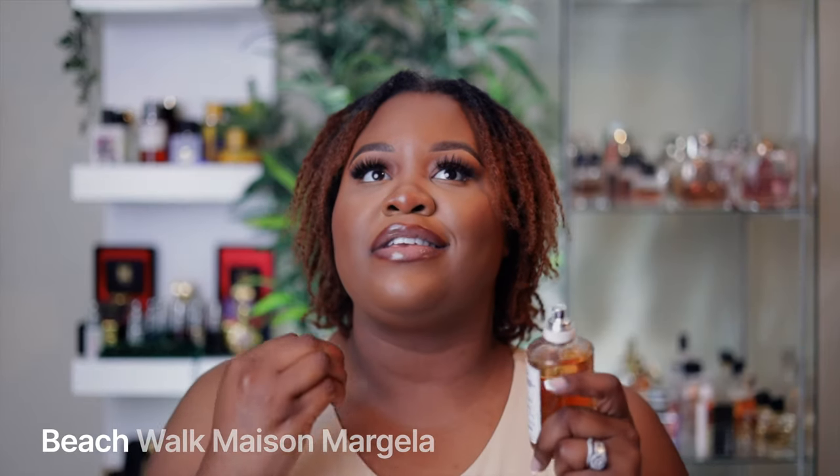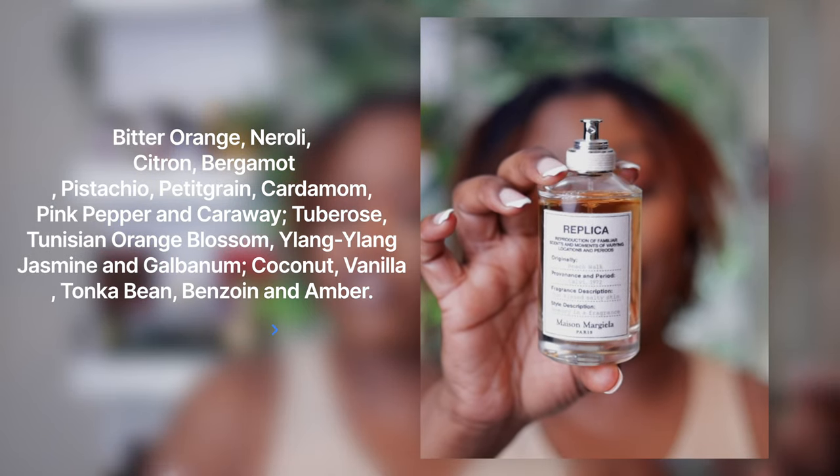If Tom Ford Soleil Blanc doesn't give you the longevity you want, Replica Beach Walk by Maison Margiela would do it for you. To my nose this one is extremely sticky-icky — like a sticky coconut vibe, almost like you dropped a piña colada on your skin. It's a gorgeous coconut fragrance, perfect for beach trips or just chilling when it's hot outside. It's an easy reach. I prefer Coconut Sun over this one, but I will be wearing both and I'm curious how they'll layer together.